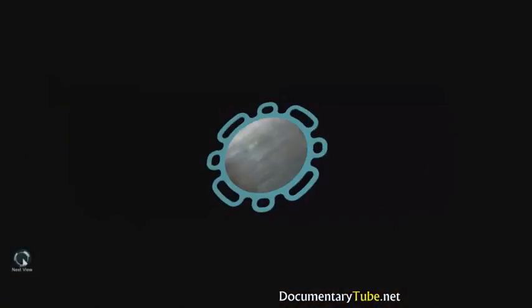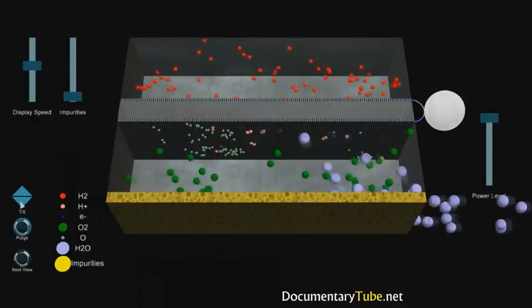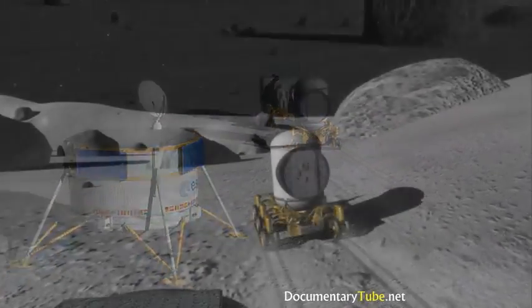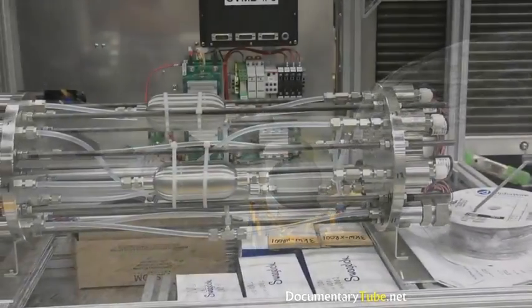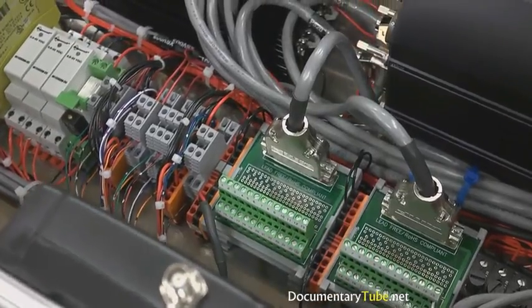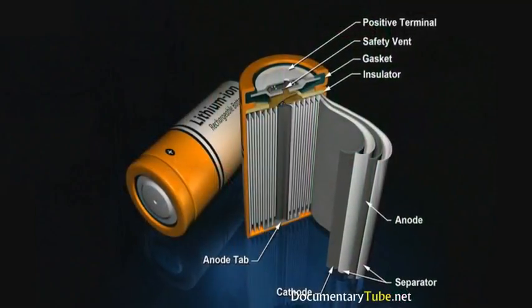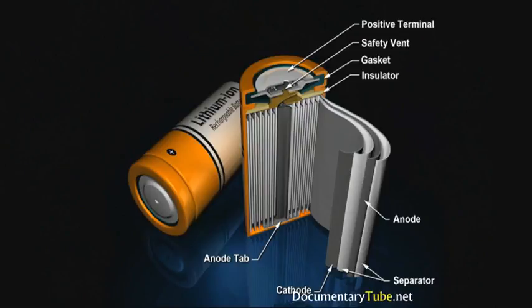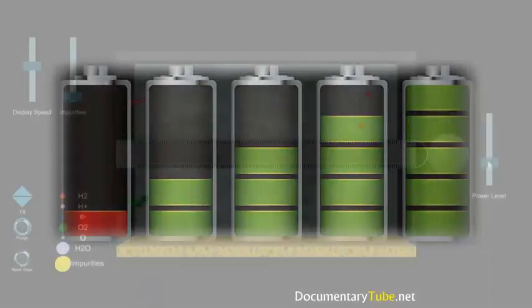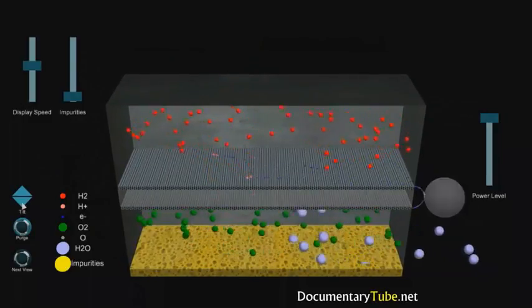Without getting too technical, a fuel cell is an electrochemical energy conversion device. It converts chemicals — hydrogen and oxygen — into water, and in the process it produces electricity. In space applications it could power any number of devices, including rovers. A major difference between a battery and a fuel cell is that a battery has all of its chemicals stored inside and converts those chemicals into electricity. The downside is that a battery eventually goes dead and you either throw it away or recharge it. With a fuel cell, chemicals constantly flow into the cell — it never goes dead. As long as there is a flow of chemicals into the cell, the electricity flows out.